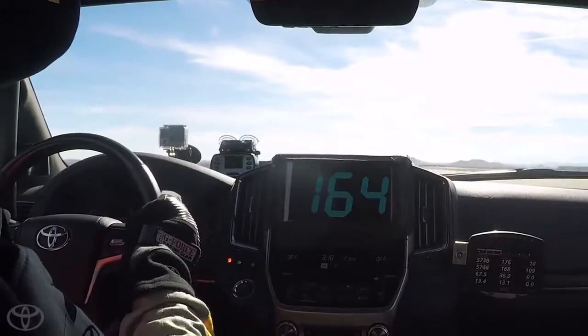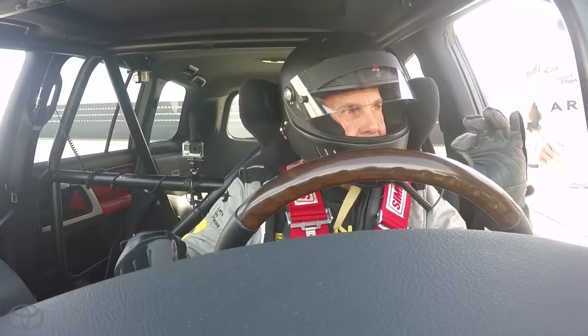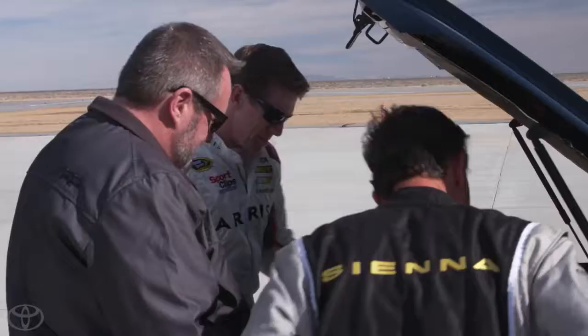Something popped in the motor. I just lifted just a little bit and something popped like it did in Arizona.